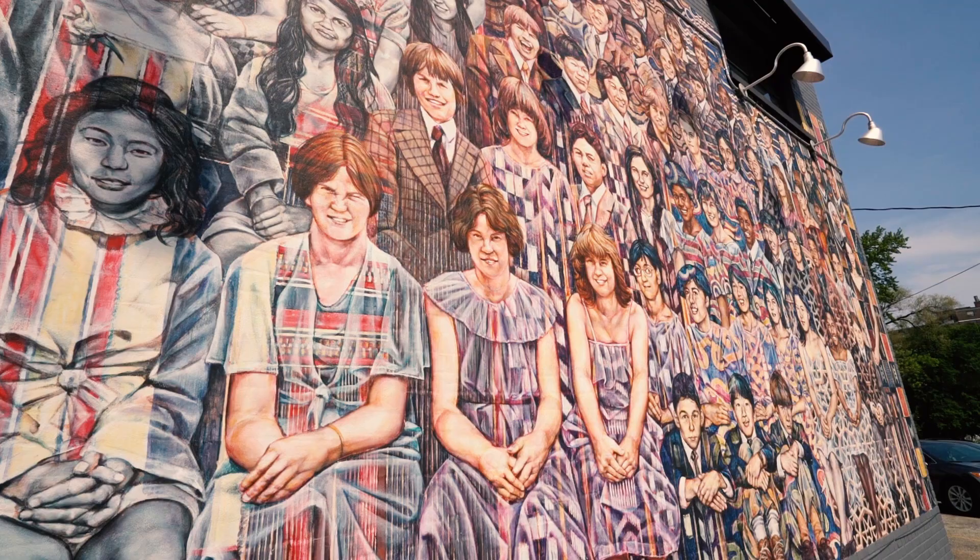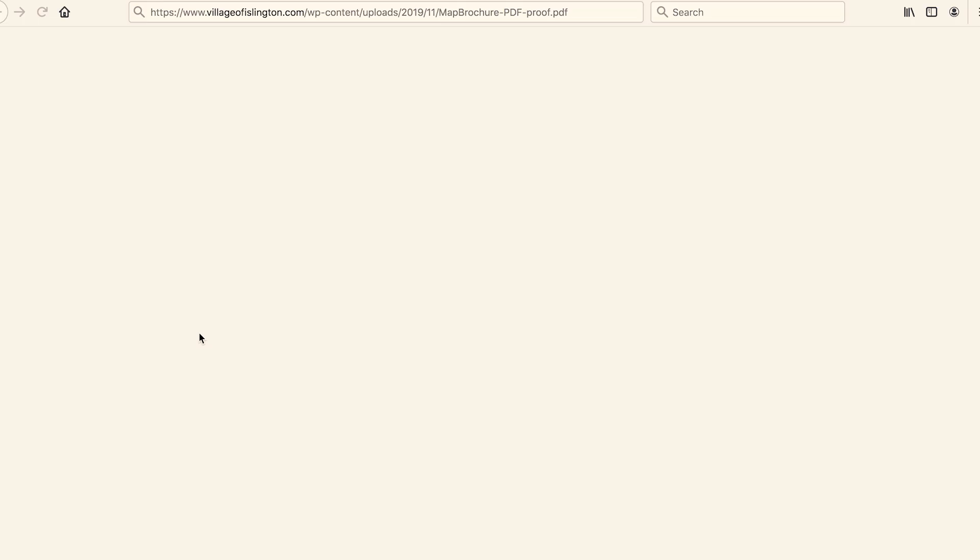To learn about each of the murals in more detail, check out villageofislington.com, and while you're there you can also download a mural map to help guide your visit.